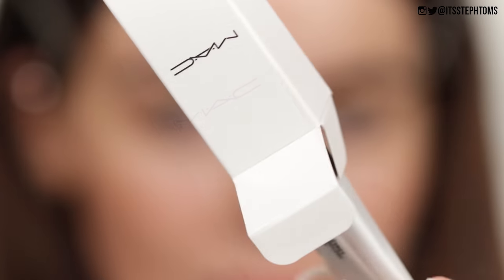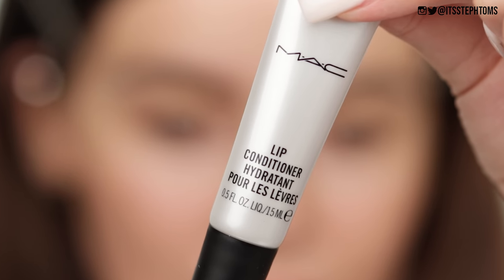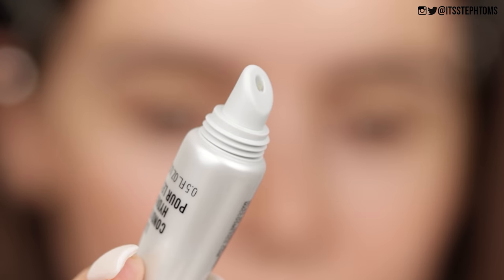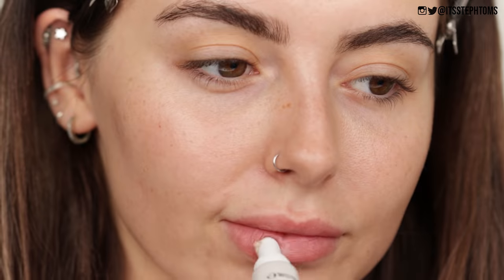Then I'm going to be taking the MAC Lip Conditioner. This stuff is so good. I tried this the first time in the video but it's a recent favorite of mine. Ooh baby, look at that — a little wiggly worm. I'm just going to apply that all over my lips.